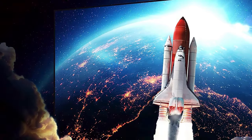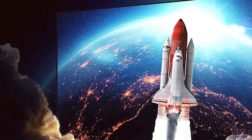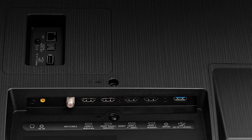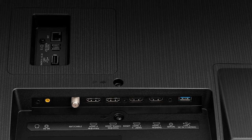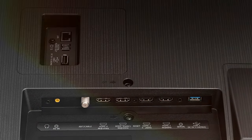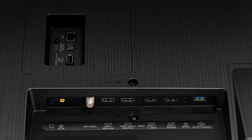Design-wise, the TV features a sleek, minimalist aesthetic that complements any modern living space. The stand is well-balanced and stable, holding the massive screen securely in place. Connectivity options are ample, including HDMI 2.1 ports for the latest gaming consoles, as well as built-in Wi-Fi and Bluetooth capabilities.